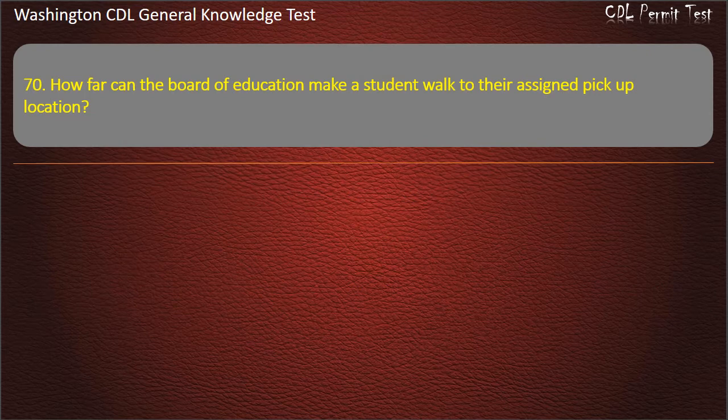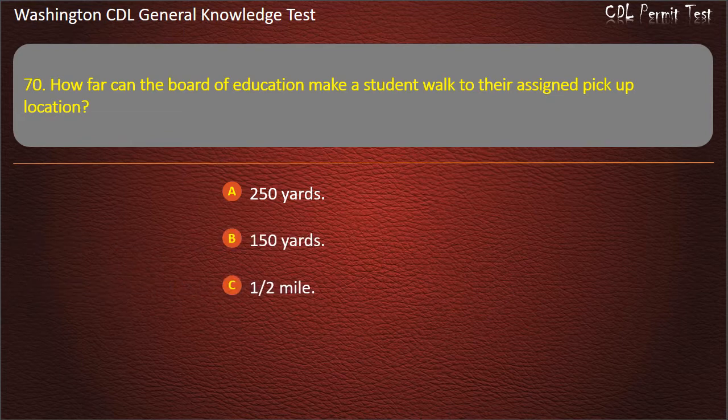Question 70. How far can the Board of Education make a student walk to their assigned pick-up location? 250 yards; 150 yards; 1/2 mile. Answer: 1/2 mile.